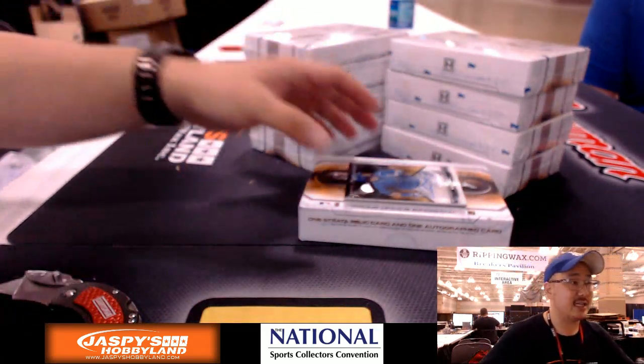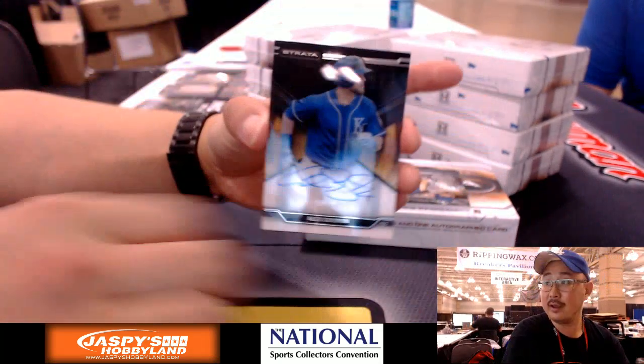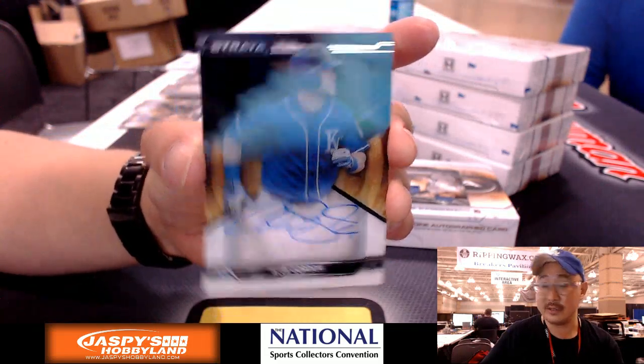Strata started and kicked it off last fall when we were doing all the Strata. There's an Alex Gordon for you too, by the way, Megan — 9 out of 50 on that Alex Gordon for Megan, who's sitting right here. We'll get that sleeved up for you later.